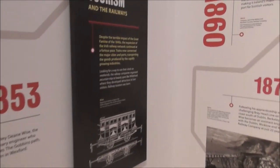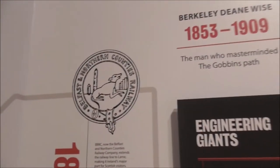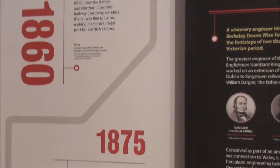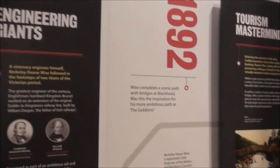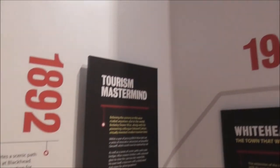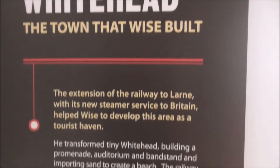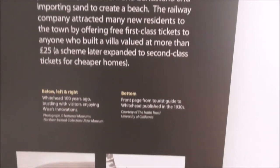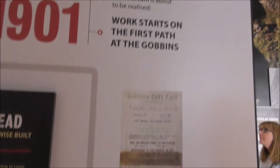Whitehead was very popular in those days — Victorian and Edwardian days. It's described as 'Whitehead, the town that Wise built.' Work started on the first path at the Gobbins in 1901.